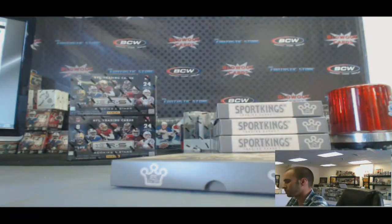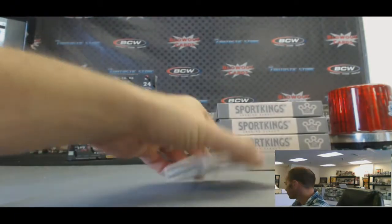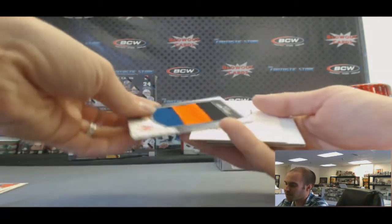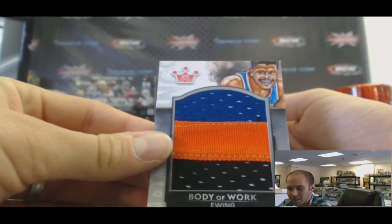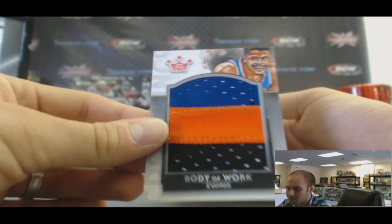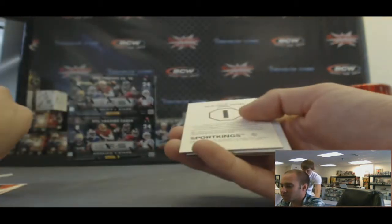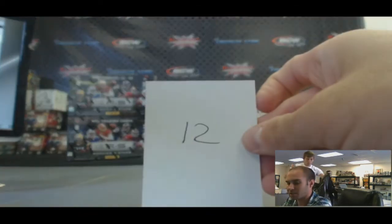Box twelve. Jack Ham mini. Oh check this out — Body of Work jumbo patch, three-color Patrick Ewing. That is sick. And that right there is a one-of-one. And Julio Cesar Chavez A. The back half of this case has been awesome. Box number twelve.